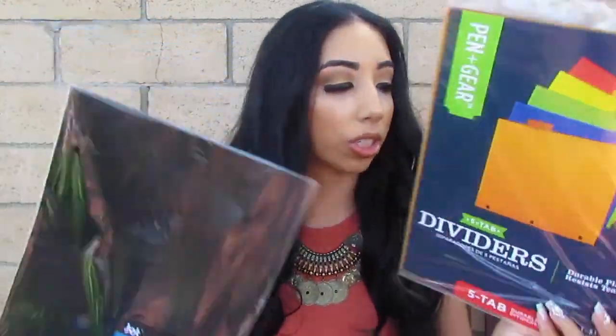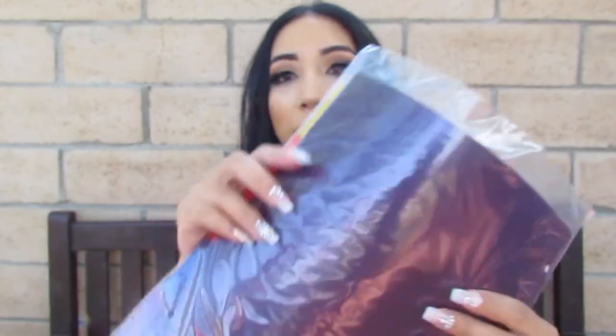The first two things I see here are dividers, and then we got some black standard folders. These ones are plastic — my sister really wanted the plastic ones so they don't rip or anything. And these are the five-tab dividers and they're colorful. These notebooks are super super cute — she had a theme going on, that's why they all kind of go together.